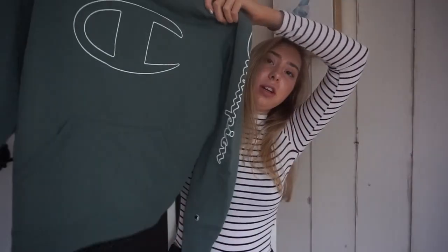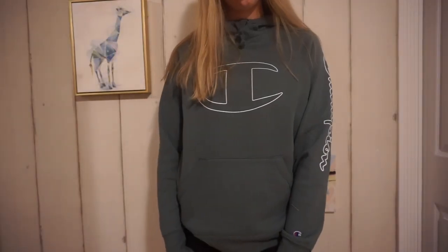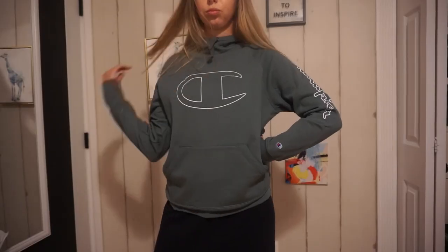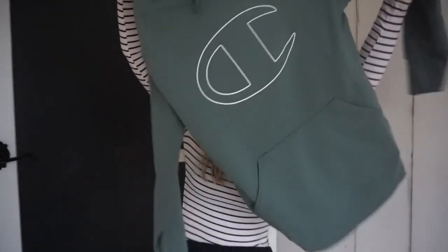The next store I went to was Macy's. I got this light green Champion hoodie — I feel like Champion is becoming a trend now. It was originally $45 but I paid $18 for it, so that's a really good deal. It's really comfortable; I got it in a size large and I think it's really cute too.